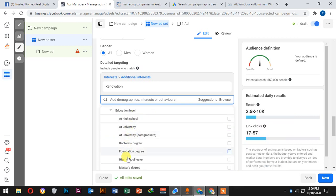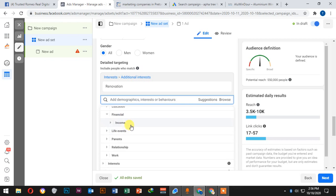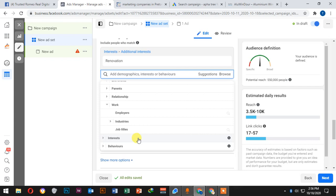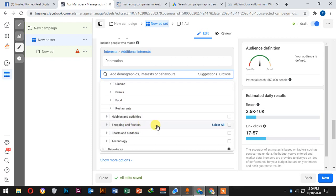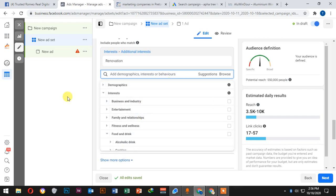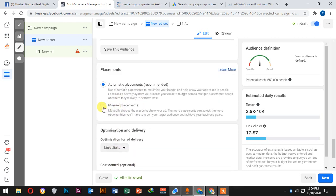You can also browse by demographic, education, financial, life events, parents, relationship, and work. For example, we can target people in university, target by income, or target by employer — like a specific bank or tech company. We can also target by interests such as food, restaurants, hobbies, shopping, fashion, sport, outdoors, and technology. This is how we target the right customer for your business.